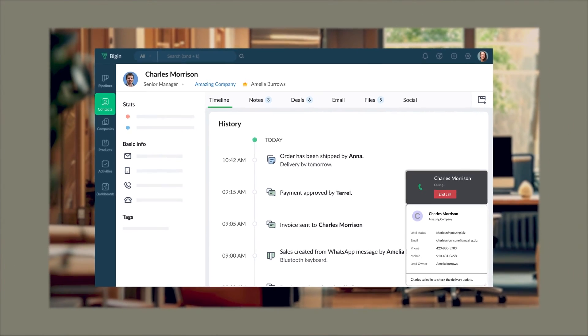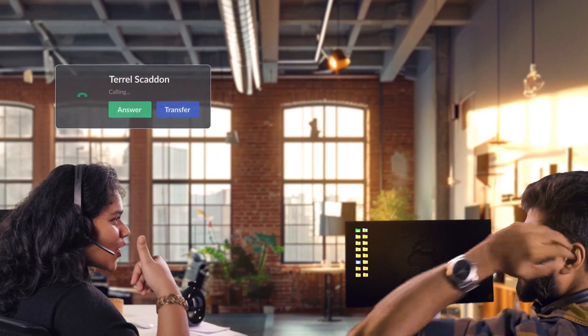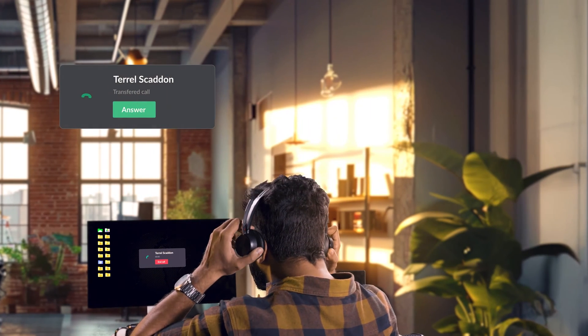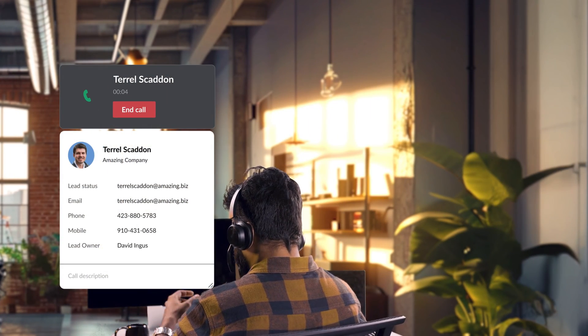There's someone I'd like you to meet. Meet Aiden, a sales expert. Whenever I have trouble closing a deal, I easily transfer the call to Aiden with Biggin's built-in Telephony, instead of having to guess Aiden's extension number.